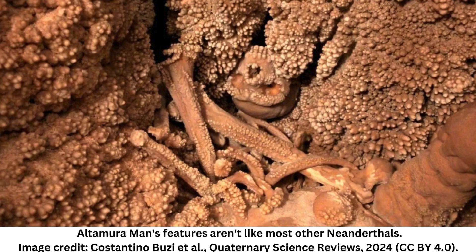The inverted skull of this peculiar specimen was first spotted poking out of a wall within the Lamolunga karstic system near Altamira in 1993. Straight away, researchers were struck by the skeleton's unusual orientation and gnarly appearance, caused by the accumulation of calcite blobs — otherwise known as cave popcorn — upon the surface of the cranium.